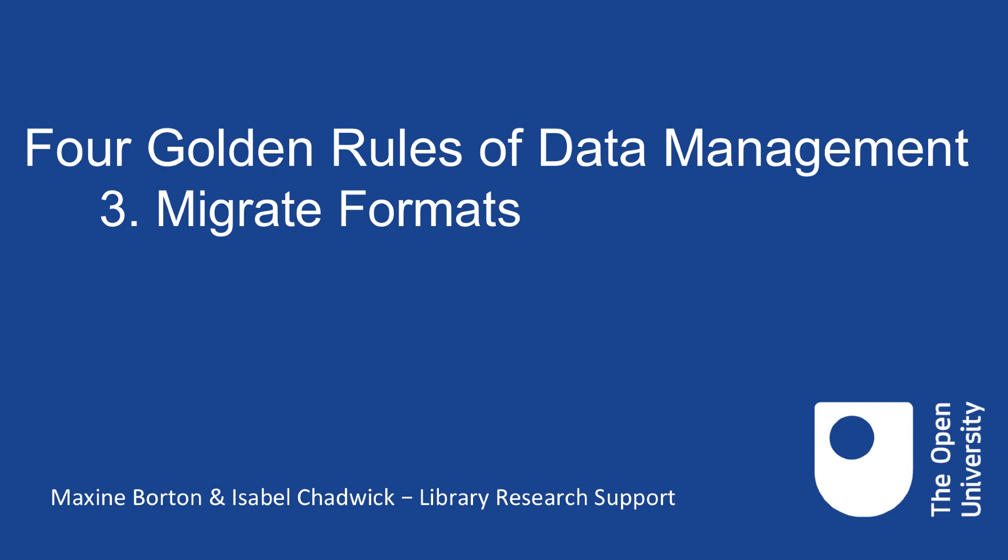Welcome to this video brought to you by Library Research Support. In this series on the four golden rules of data management, we'll be looking at high profile examples of what can happen when data management goes wrong. My name is Isabel, and in this video we'll be taking a look at the need to migrate formats for preservation.